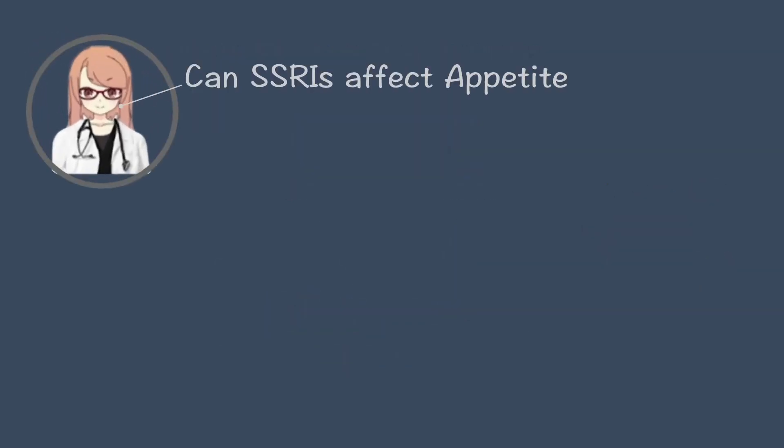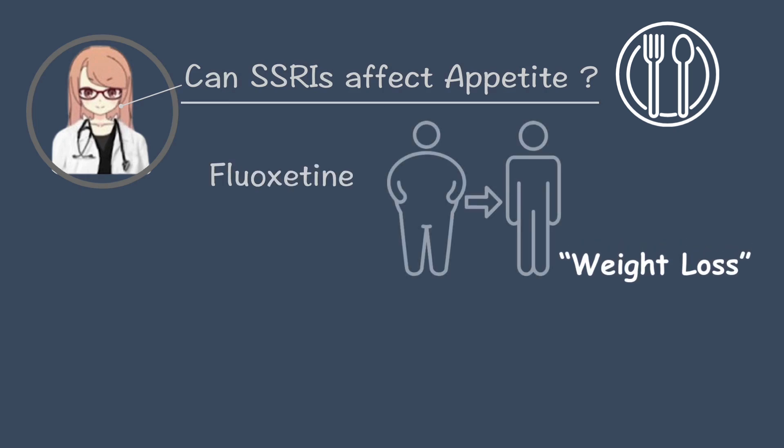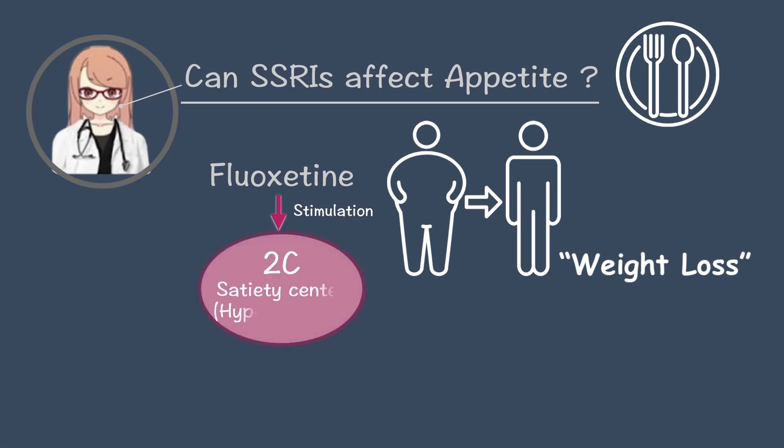Can SSRIs affect appetite? Yes. Fluoxetine, or Prozac, is known to cause weight loss because it stimulates 2C receptors in the satiety center of the hypothalamus, making the brain think you're full. This suppresses appetite.